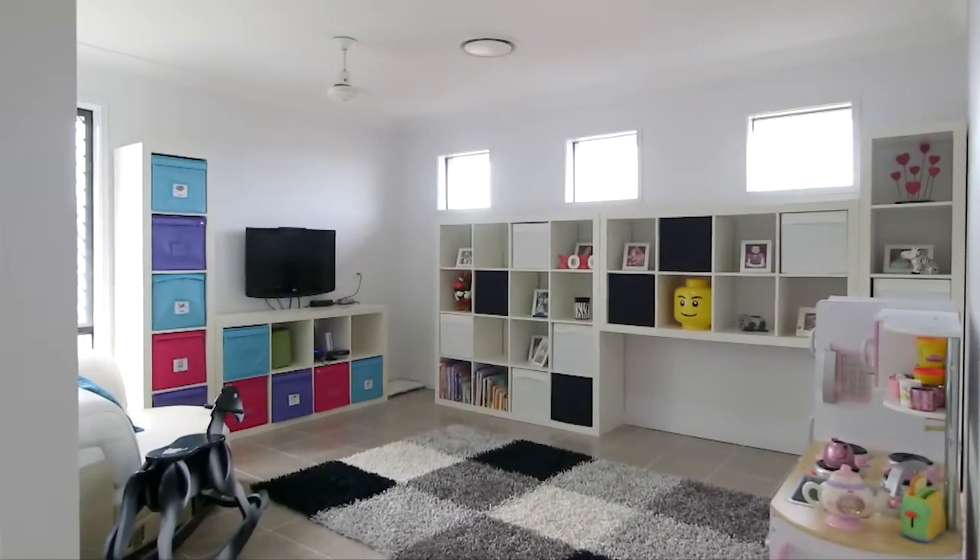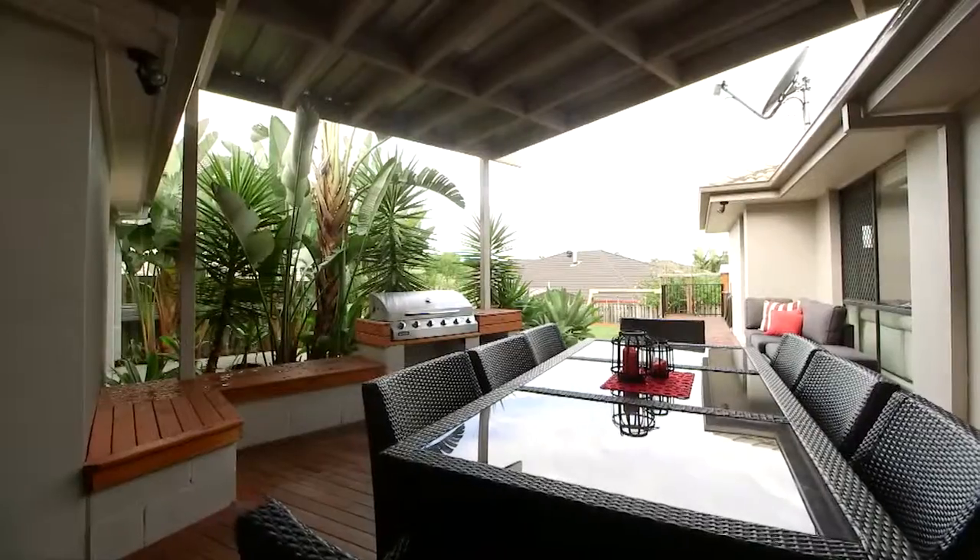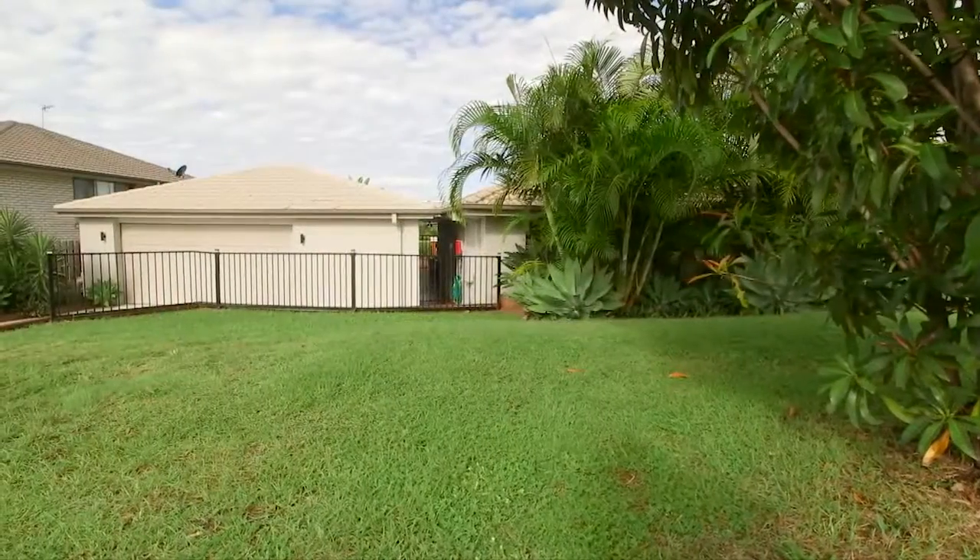Six bedroom properties such as this are often sought but rarely found. Seven Silver Sedge Way, Upper Coomera.